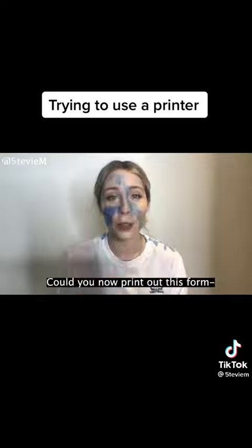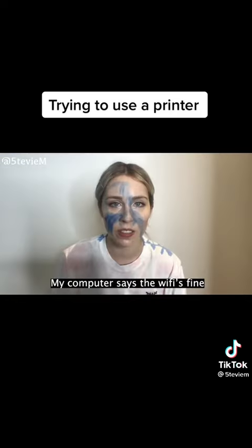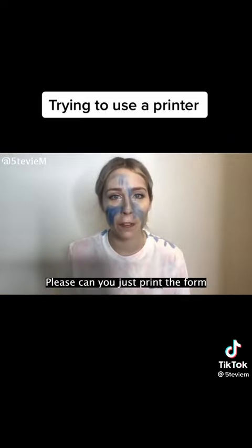Great to meet you in this new computer. Could you now print out this — why are you flashing? There's a wifi issue. My computer says the wifi's fine. Printing one of one. Oh god. That's not what I asked you to print. Please can you just print the form?